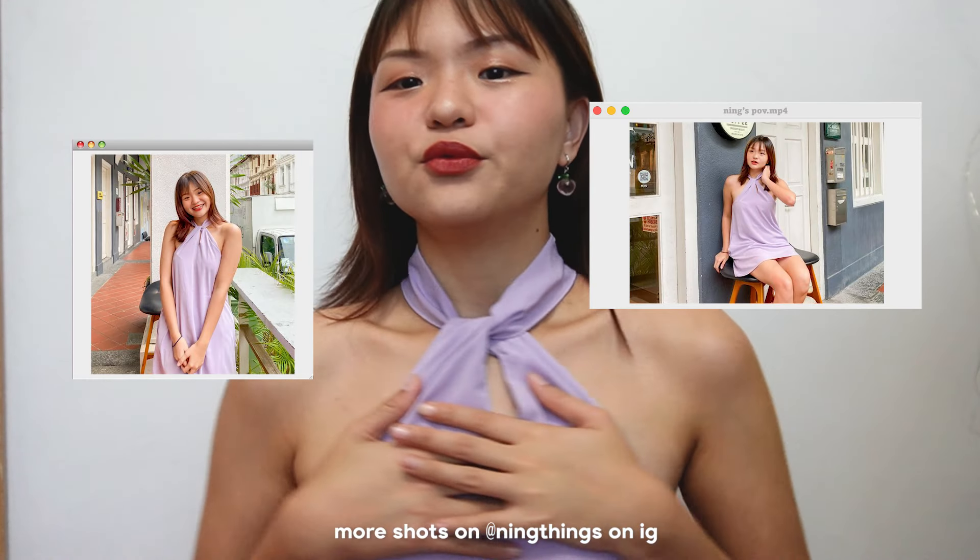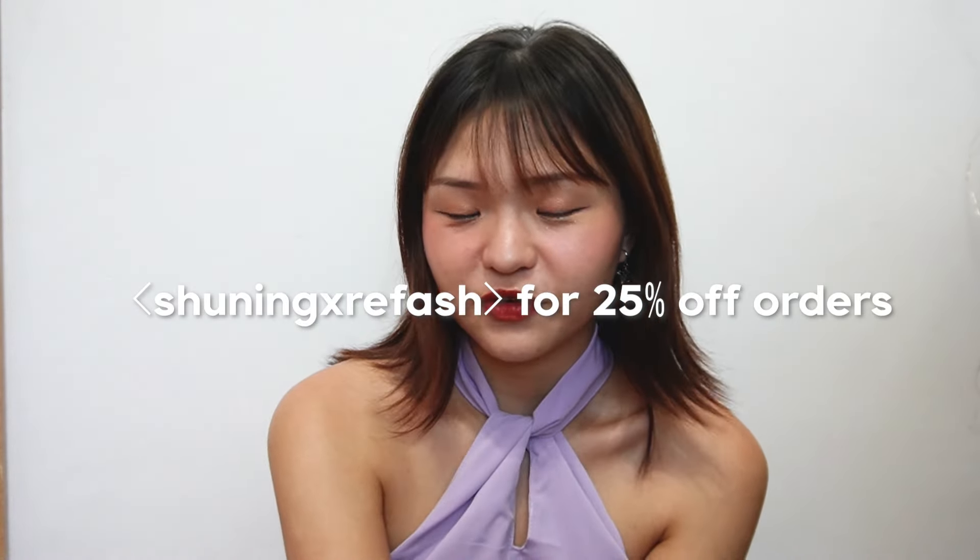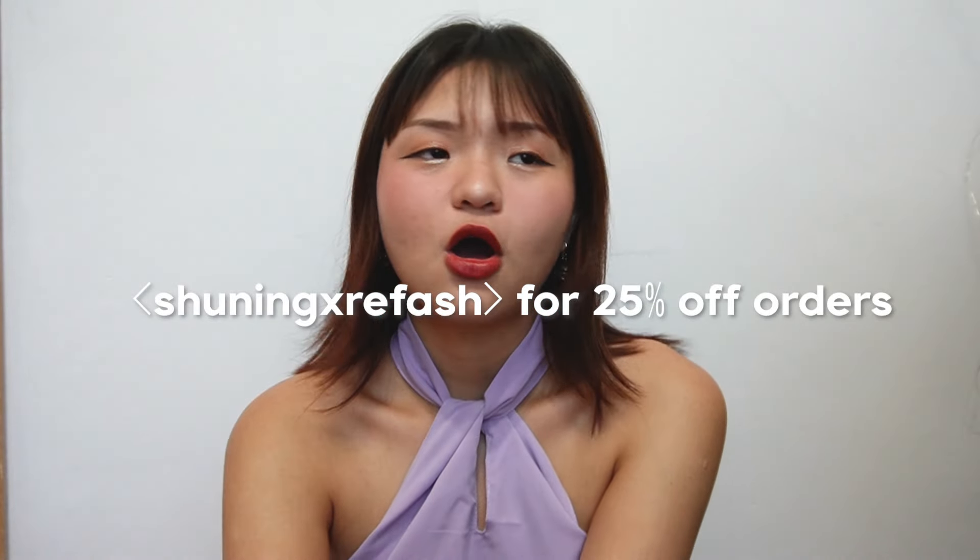Also, fit check before we get started — this dress is from Kisabella or Dressabelle, one of the block shops from Singapore. It's really pretty. I bought it secondhand on Refresh and you can use my code SHONINGXREFESH for 25% off all purchases online. Get your clothes on Refresh — they've got wonderful curations and selections.